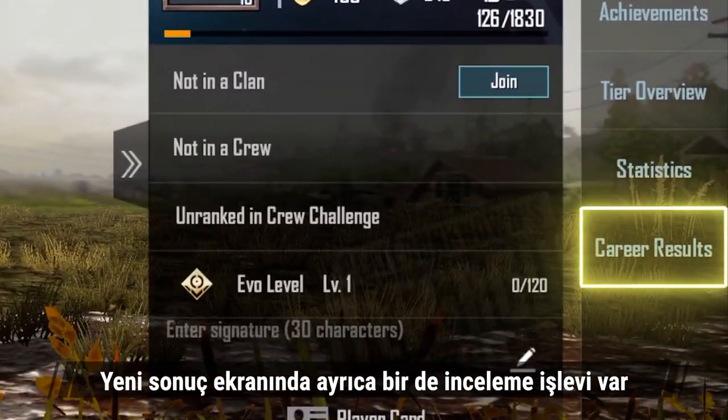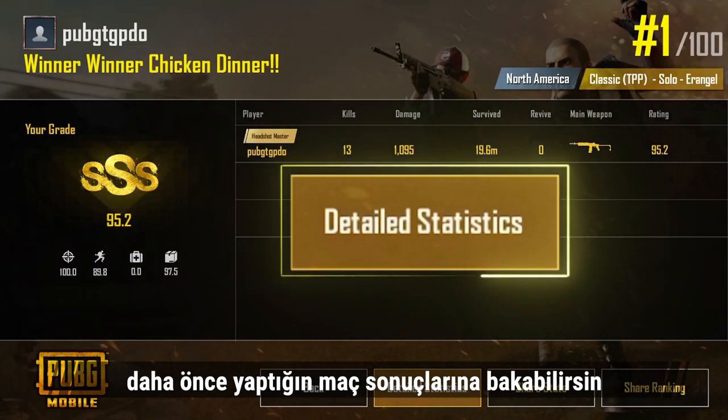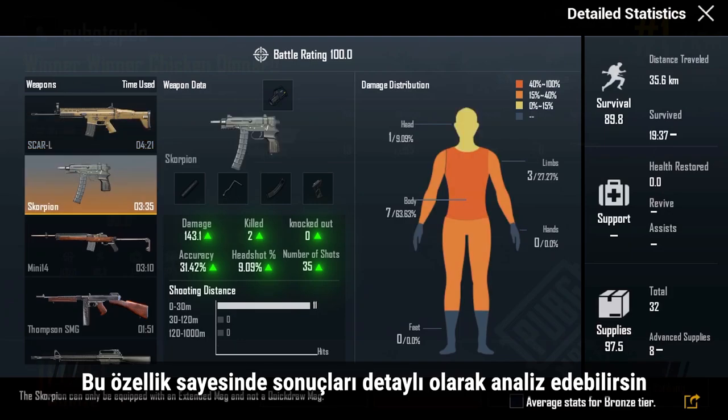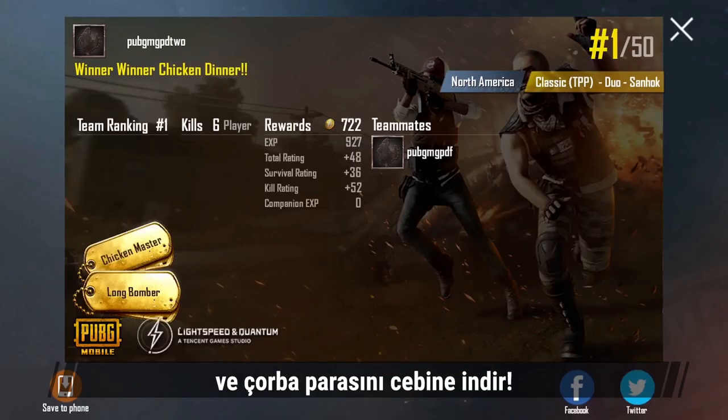The new results screen also has a review function. In your match history, you can now look up previous match results. This will let you really break down those numbers and give you more insights on how to improve. Show off your results and bring home that chicken dinner.